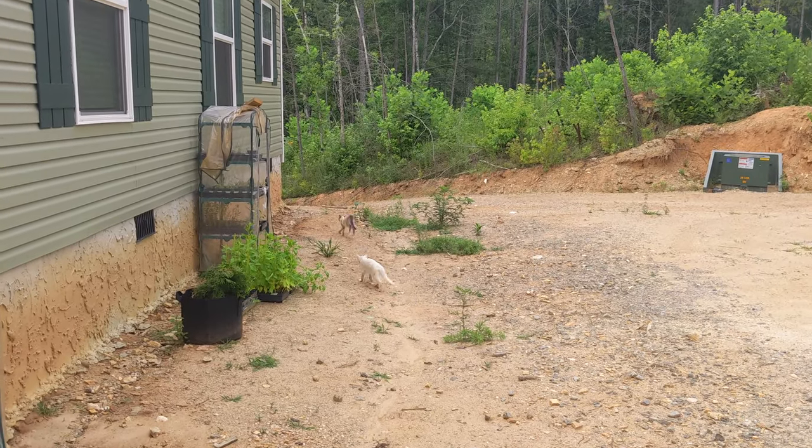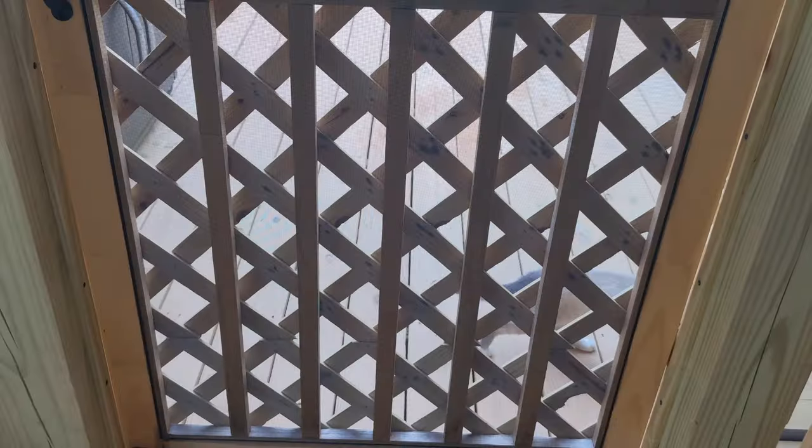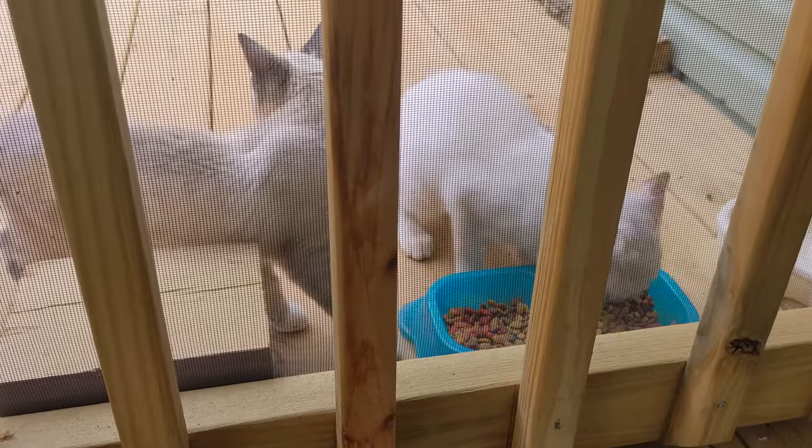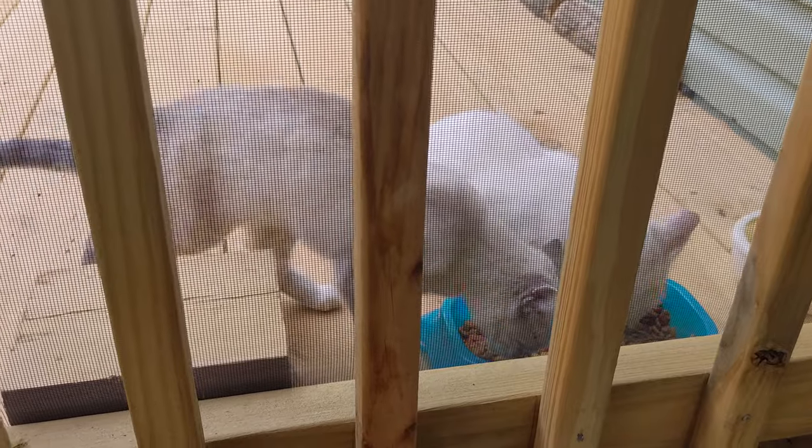Vins and Elland are happy to have each other. We replaced the broken screen on the door for our back deck and installed some lattice to prevent them from breaking it again. It's been a while since they've shared a meal.